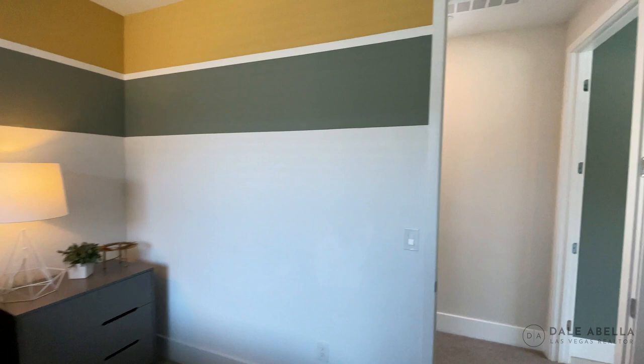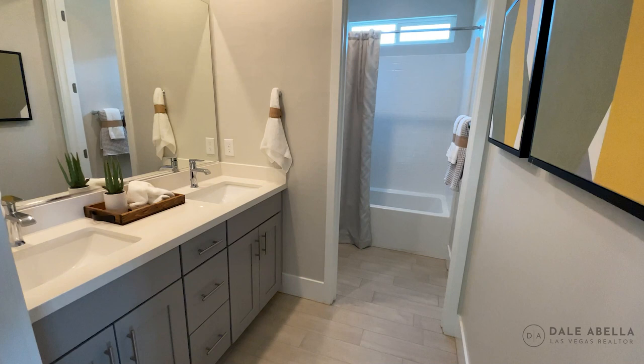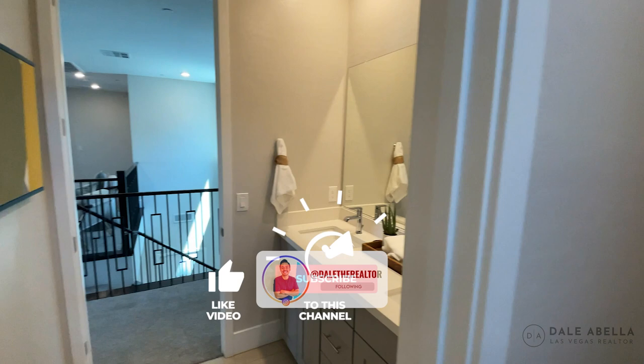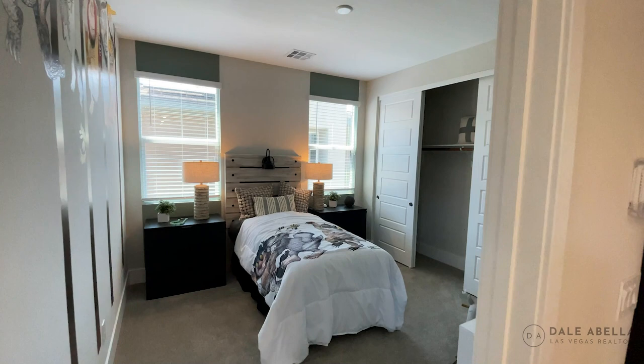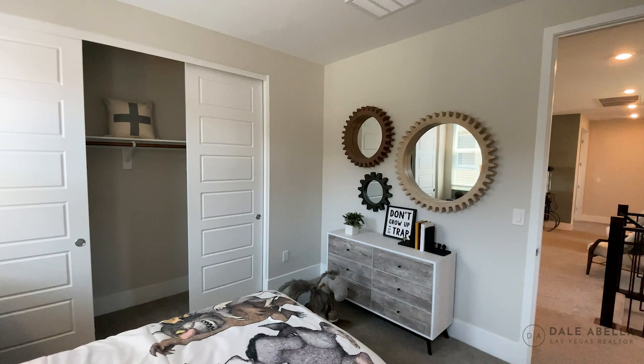Quick reminder: if you're interested in looking at new build homes, make sure you give me a call or give your realtor a call. You always want to make sure they're with you when you go to a new build community for the very first time — because otherwise, if you call into a new build and give them your information, they won't let you be represented. You definitely want that representation because it's at no cost to you. Builder agents have a fiduciary relationship with the builders, whereas we as agents represent you — we look after your best interests, negotiate for you, hold the builders accountable, and walk you through the process.